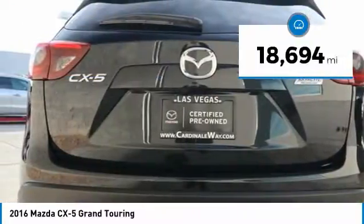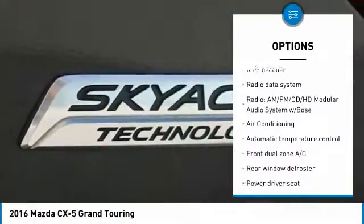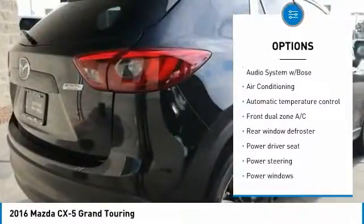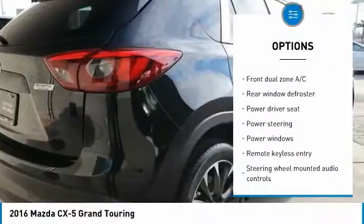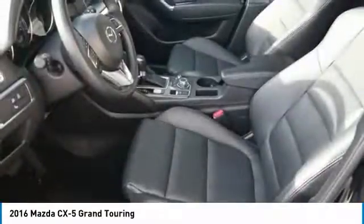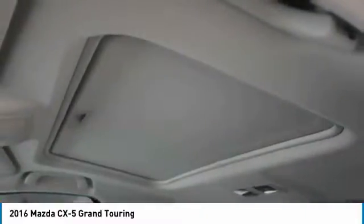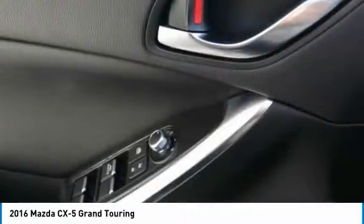Here are some of this vehicle's great options: traction control, dual airbags, air conditioning, power steering, alloy wheels, one owner, four wheel disc brakes, CD player, power windows, and rear window defroster. Searching for a dependable vehicle that looks great too? You've found it! So stop in today.